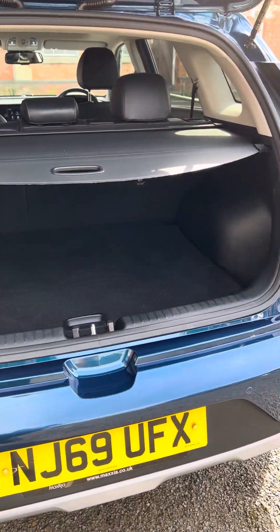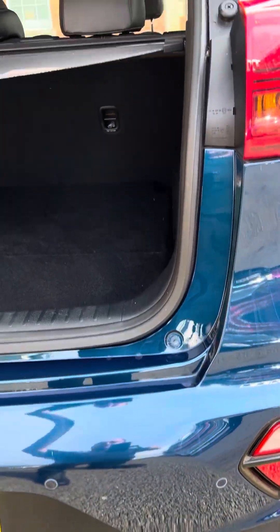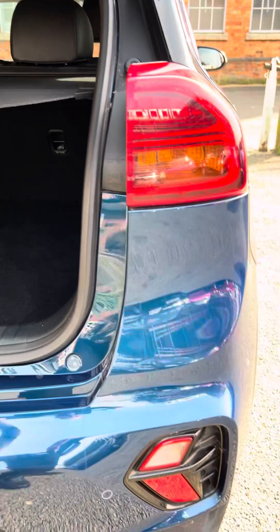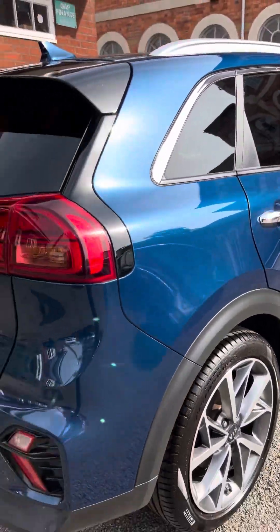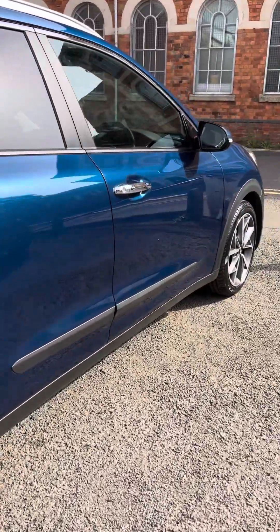Nice sized boot. You'll see the sensors are set into the bumper — you've got rear parking sensors, and you've also got a rear parking camera on this one. That is one nice colour, and a lovely set of alloy wheels in great condition.